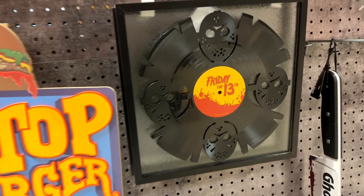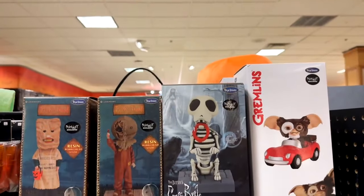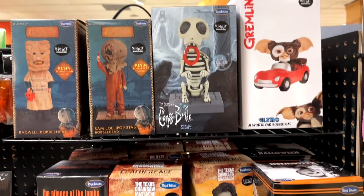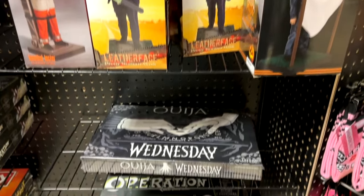They also have a lot of cool collectible figures — usually bobbleheads that are Spirit exclusives. Here are some of those, including Leatherface, Michael Myers, and Silence of the Lambs, as well as some more games.